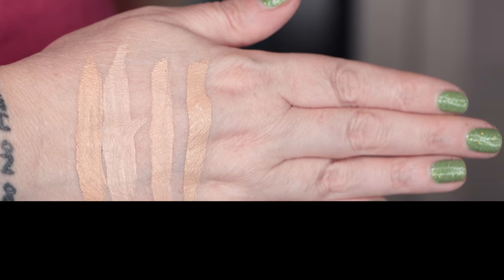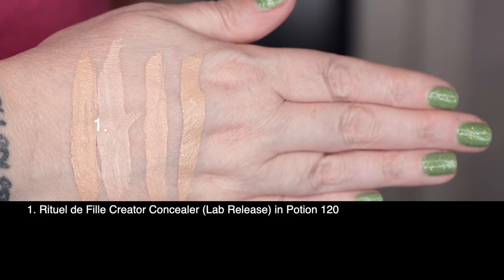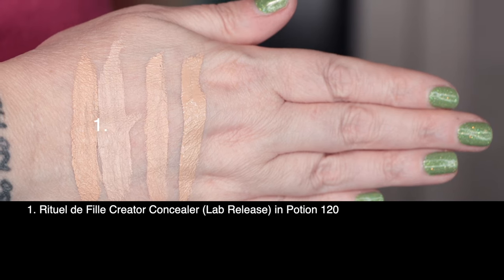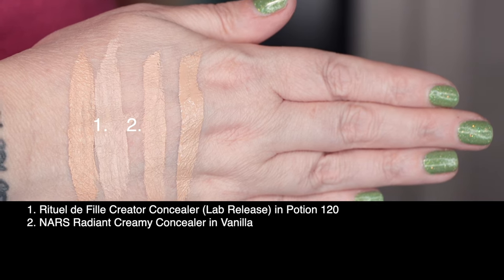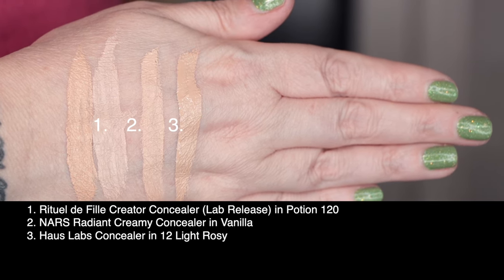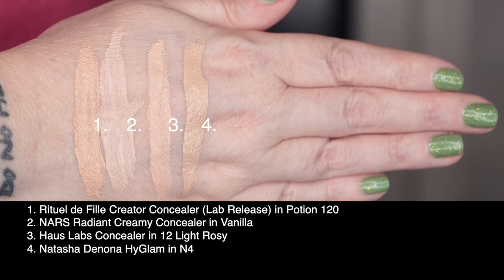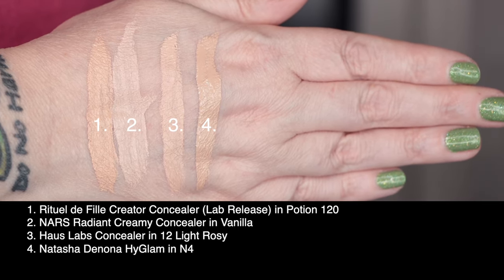Let's take a look at shade Potion 120 swatched against a few others in my collection. First up is today's concealer from Ritual Day Fee — the lab release of the Creator Concealer in shade Potion 120. Second is from NARS the Radiant Creamy Concealer in Vanilla. Third is the Haus Labs concealer in 12 Light Rosy. And last is from Natasha Denona the High Glam Concealer in shade 4N. Let's check this out.